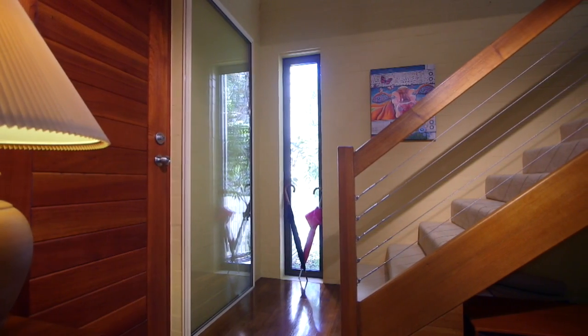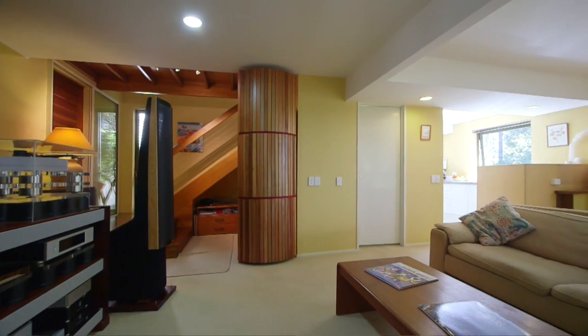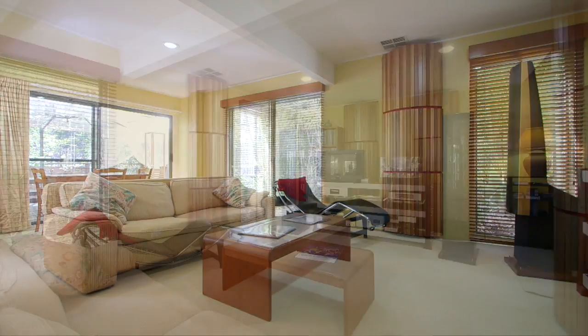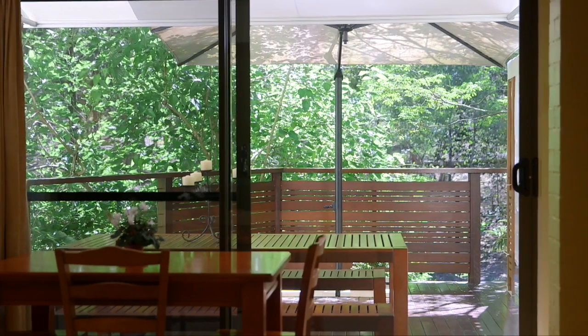Wow, now this is pretty amazing. If it's peace and quiet that you're after, or you're into playing your music loud, you have to check out this solid double brick townhouse, which has double glazed windows throughout, which means no noise gets in and no noise gets out.